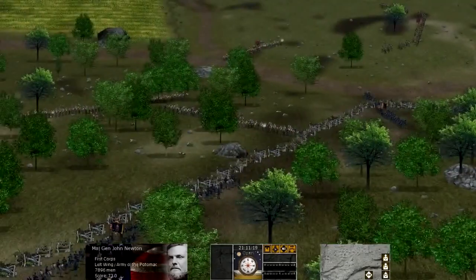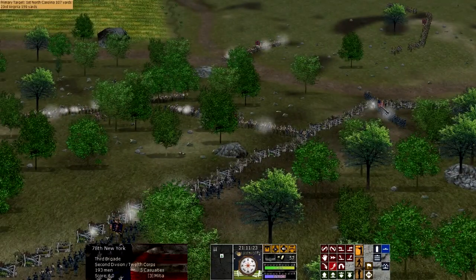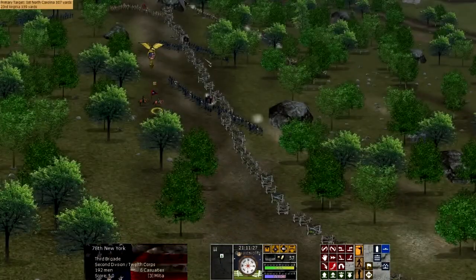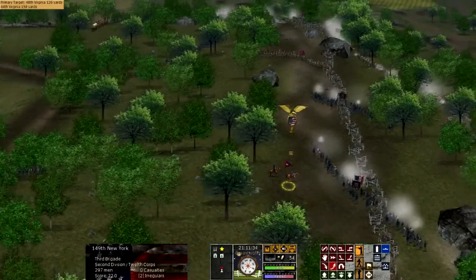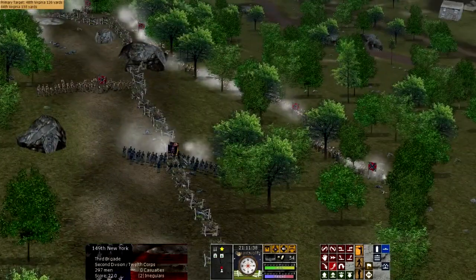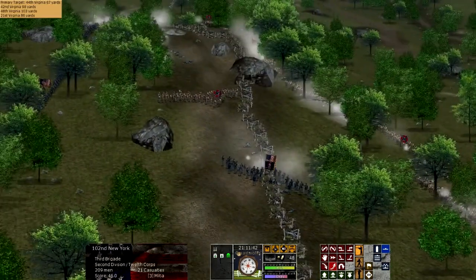It wasn't until Longstreet's attack had petered out that General Ewell decided to move his troops into position, who had been ready for an assault for some hours. He launched his attack against the Union troops on Culp's Hill, which now mainly only consisted of one brigade left from the Union 12th Corps, which had been stripped away to go reinforce against the attack by Longstreet.